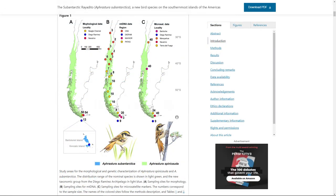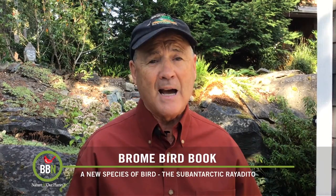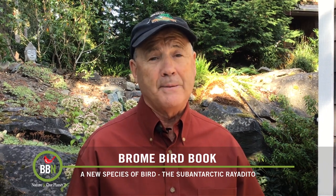As Rossi points out, who knows what other species new to humankind — birds or otherwise — may be found there.